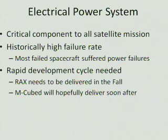What's our part? We're working on the electrical power system. The critical component to all satellite missions is power. If you don't have power, you don't hear from your spacecraft — you don't know if anything's happening. Unfortunately, power systems also have one of the highest failure rates of any satellite system. Most spacecraft that have failed are due to power.